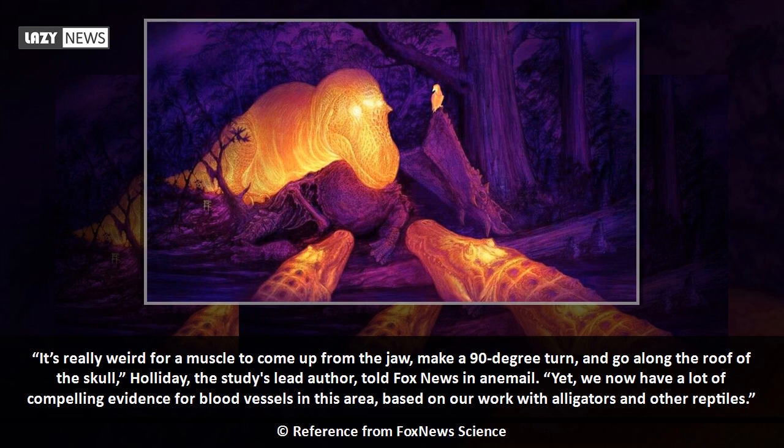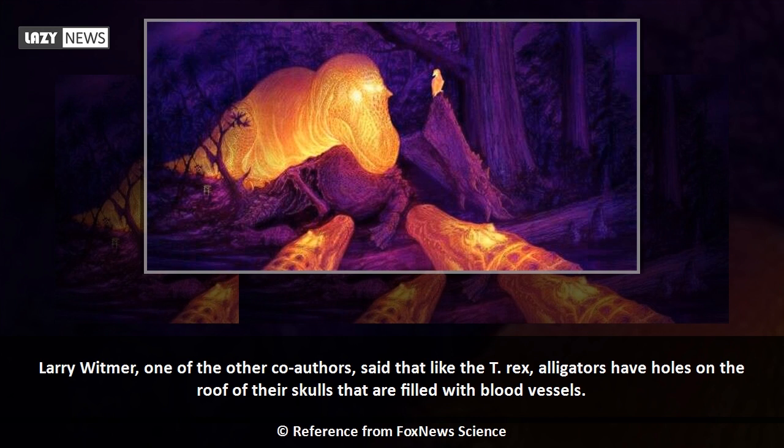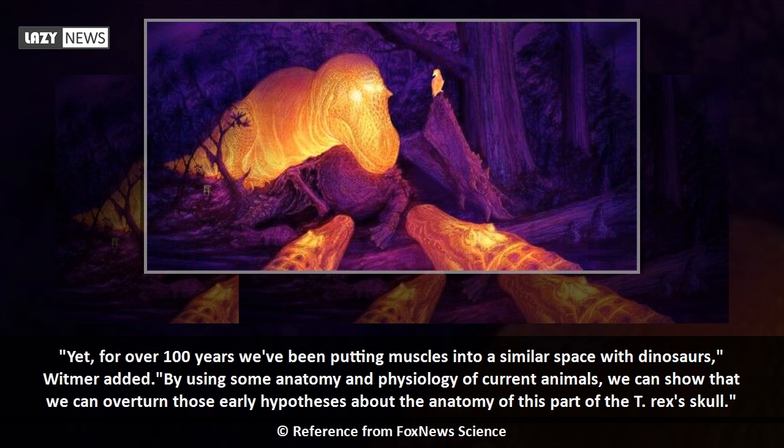Holiday added that they now have compelling evidence for blood vessels in this area based on their work with alligators and other reptiles. The researchers found that when alligators are trying to warm up, there are hot spots in the roofs of their skulls showing a rise in temperature. Co-author Larry Whitmer noted that, like the T-rex, alligators have holes in the roof of their skulls filled with blood vessels, yet for over 100 years scientists had been placing muscles into a similar space with dinosaurs. By using anatomy and physiology of current animals, researchers can now overturn those early hypotheses about this part of the T-rex's skull.